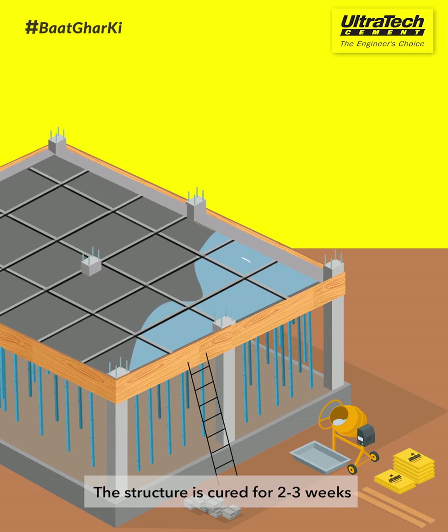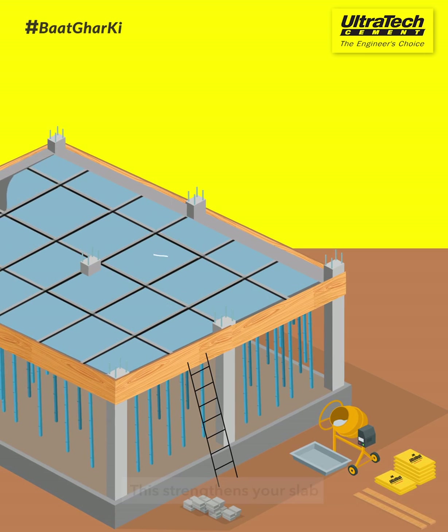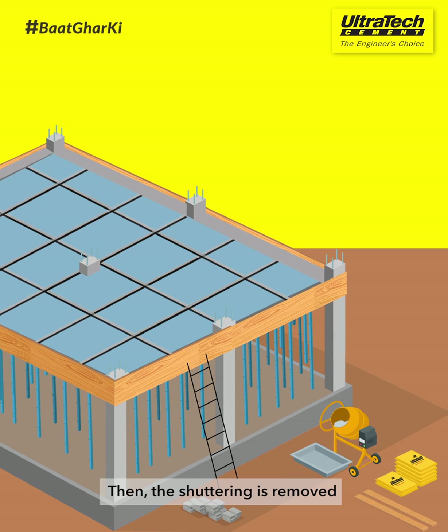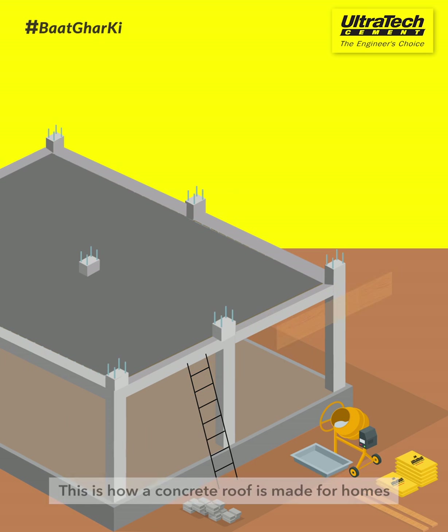The structure is cured for 2-3 weeks. This strengthens your slab. Then the shuttering is removed. This is how a concrete roof is made for homes.